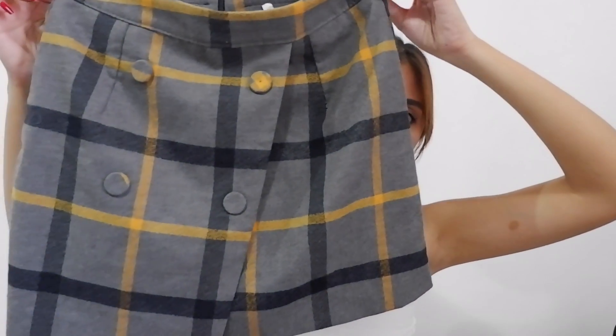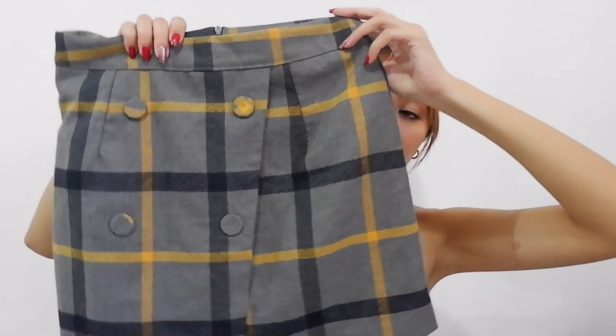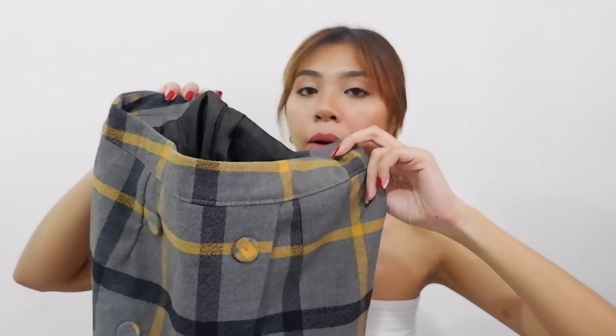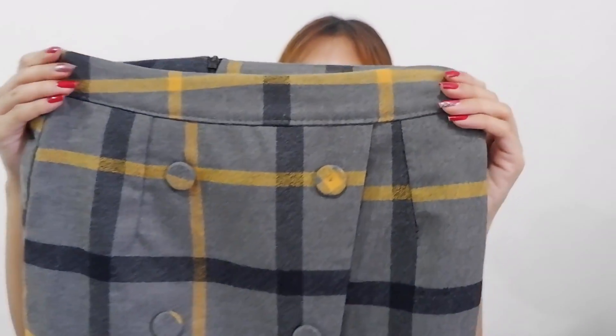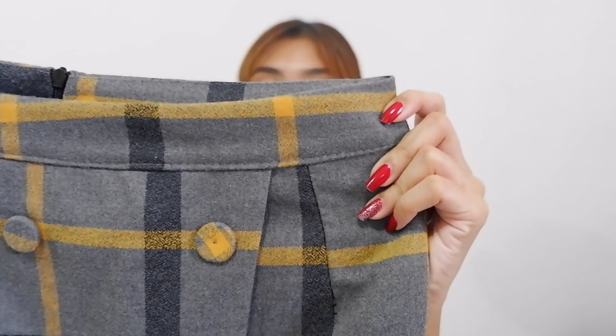The first one is this skirt. Favorite ko talaga siya. Actually, wala siyang brand. Pag tinignan niyo yung likod, ganito lang yung nakalagay — size lang, and nakalagay dyan: medium. Super favorite ko to. Ito yung skirt na ginamit ko sa aking Taiwan picture.